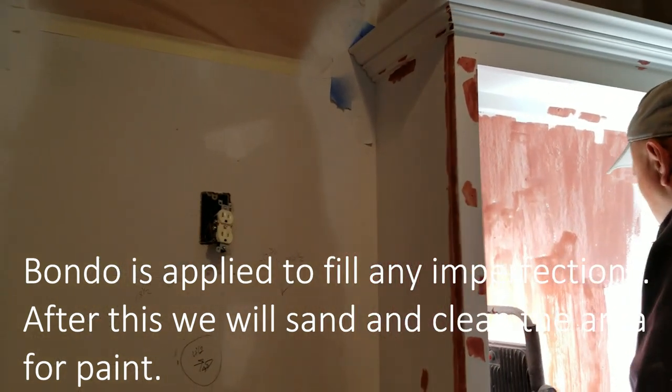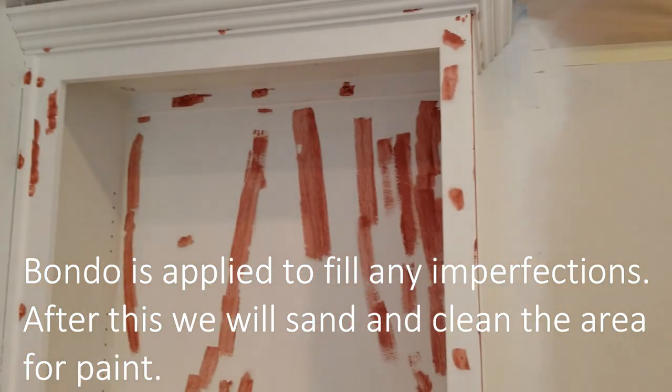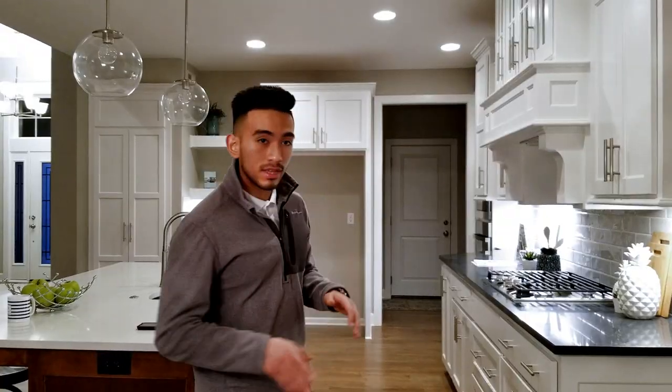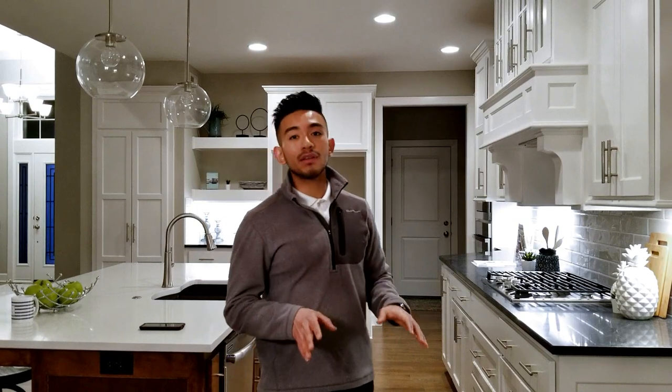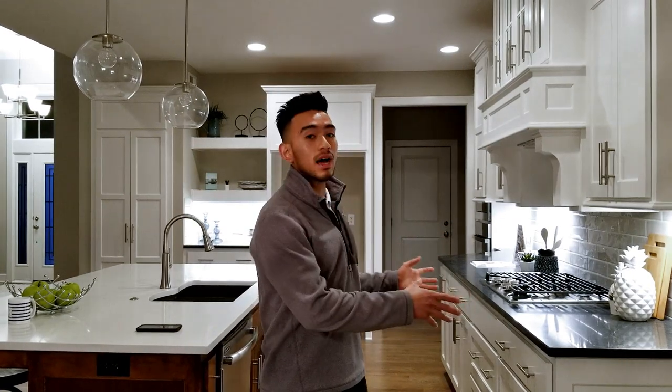On the third or fourth day we actually get to painting. We spray everything — all the cabinets, all the doors and drawers out in the garage — and leave it to dry for around 12 to 24 hours depending on the temperature in the garage and inside the house.